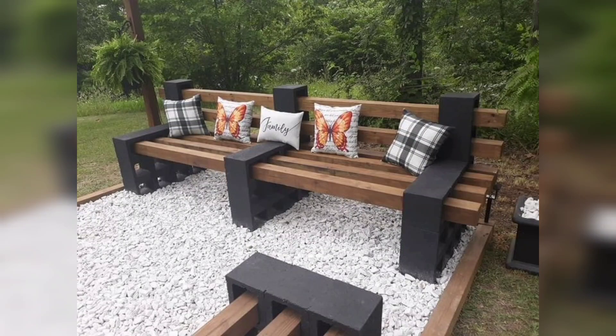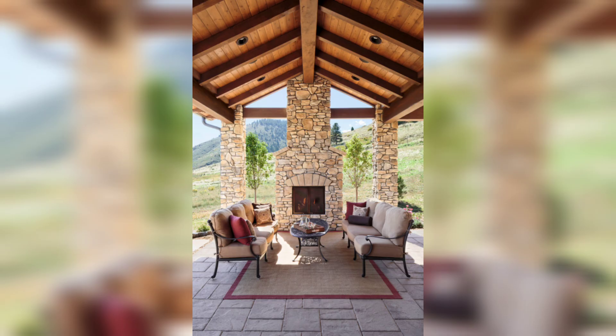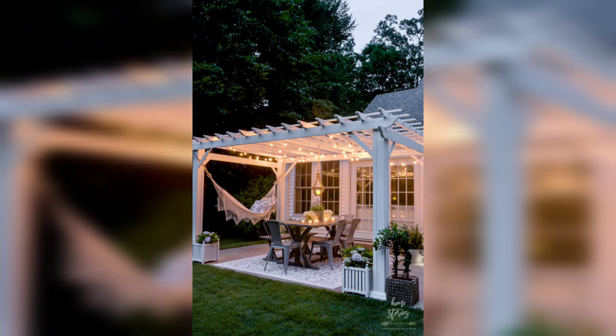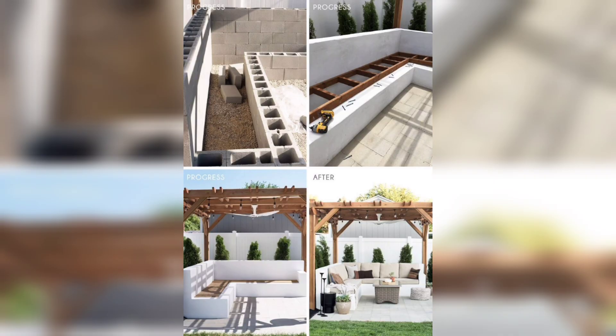Hello everyone, welcome to our YouTube channel Home Decor, where we bring you the latest trends and creative ideas for transforming your space into stunning houses of comfort and style. In today's video, we'll explore inspiring special home decor ideas that will make your outdoor space a true extension of your home.